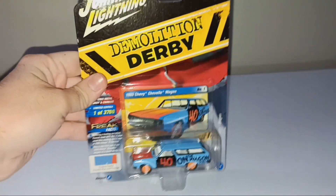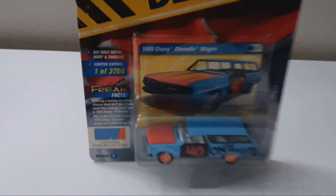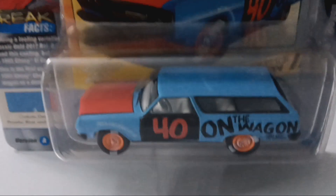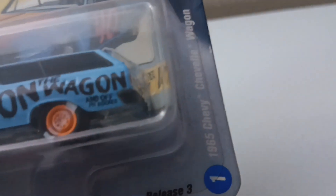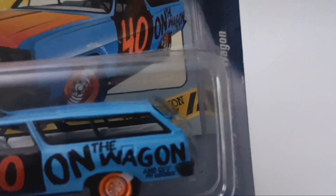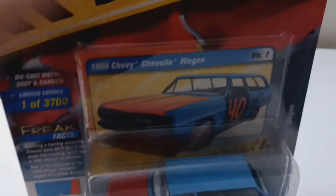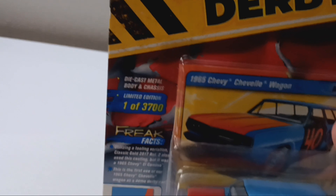As you can tell, this one's much different. We have car number 40, and it says on the wagon... on my rocker — 'On the wagon and off my rocker!' I like that one. Nice blue color with a red hood. It's a 1965 Chevrolet Chevelle wagon, limited edition, one of 3,700.